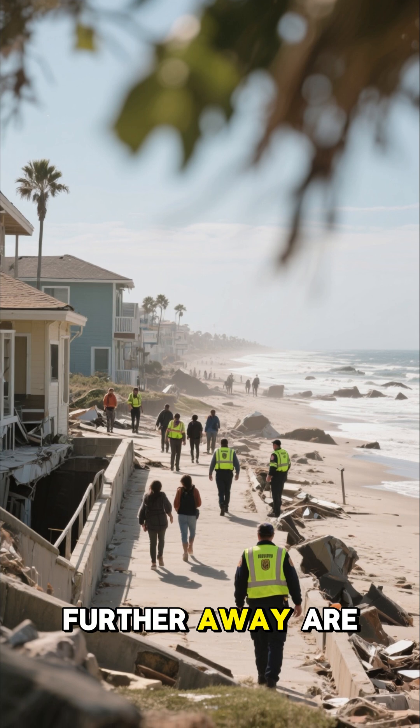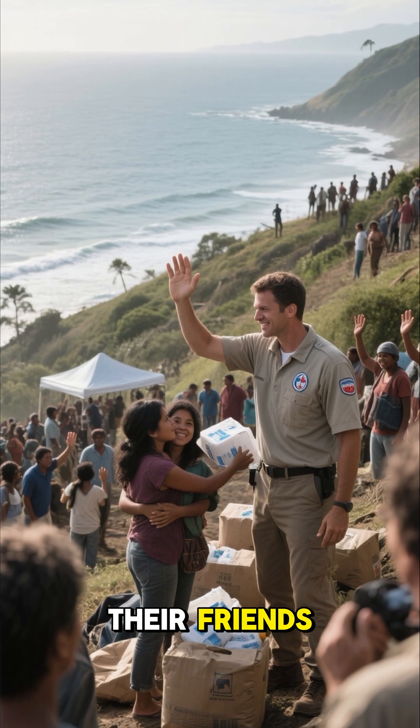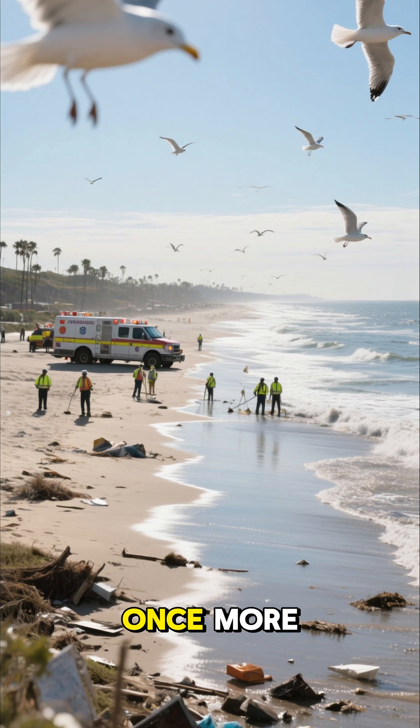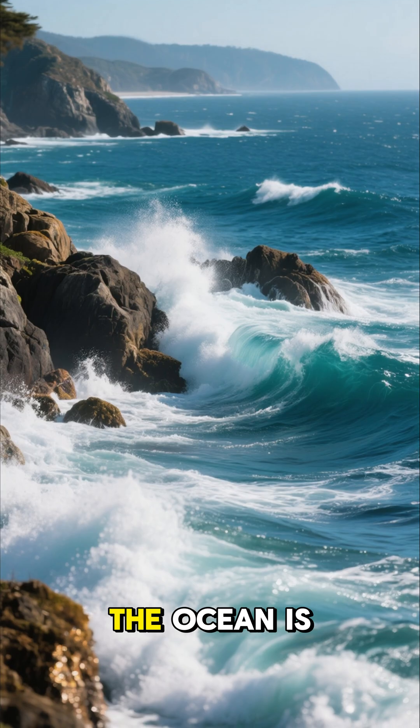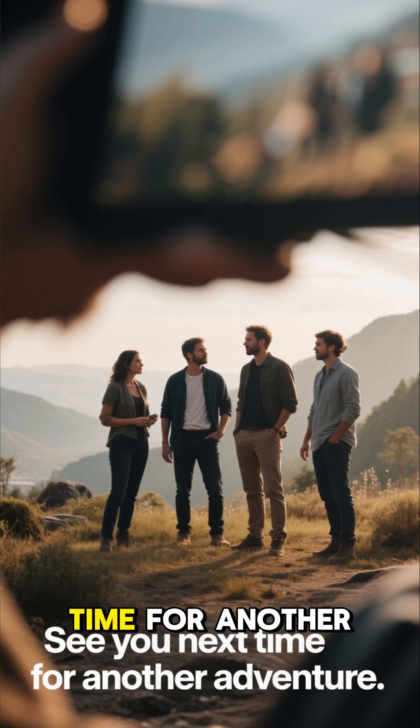After the wave has passed, the sun comes out again. People who were further away are walking back to the shore, and those who were on the hill are waving to their friends. It's a bright sunny day once more. Thanks for joining me on this adventure — the ocean is amazing, but we must always respect its power. See you next time for another adventure!